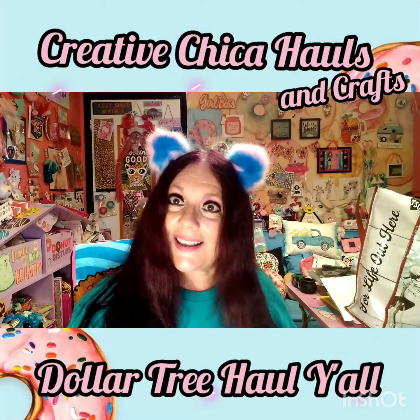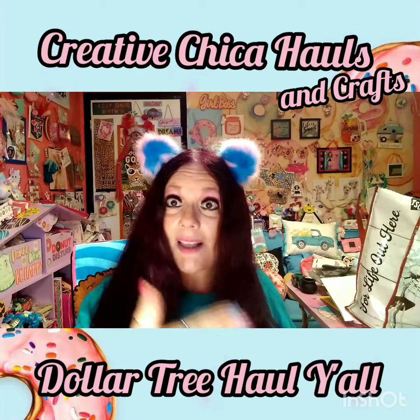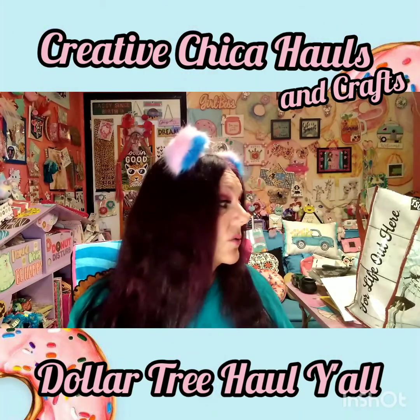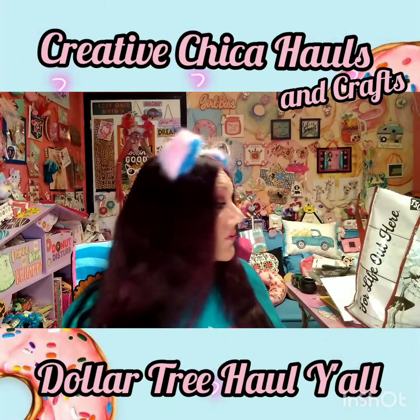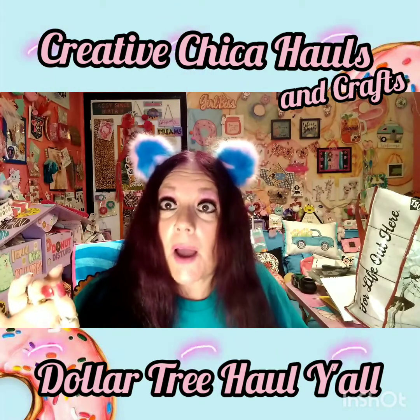Hey y'all, Creative Chica here, aka Tony. If I'm wearing the same stuff, I'm doing video after video because I have a lot of stuff that I bought from Dollar Tree. I want to put it away and then be able to use it too. This is my second haul - I've been collecting these hauls, this is not just one haul at all.